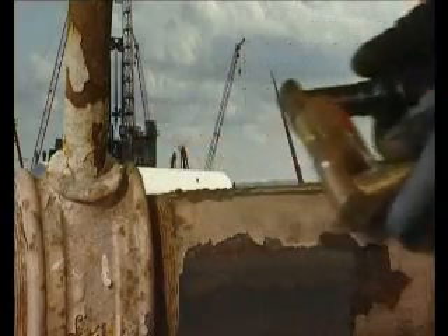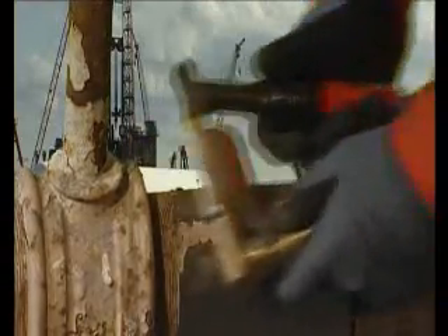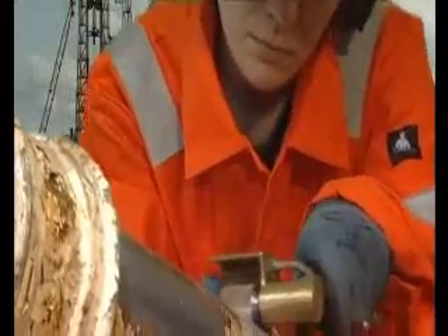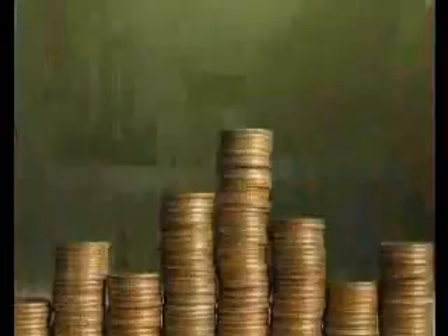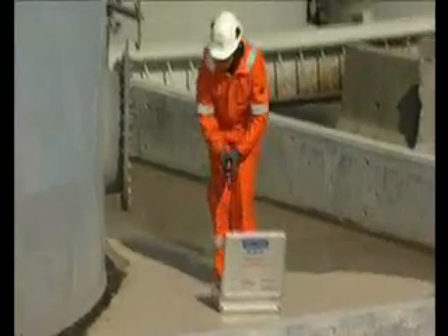The rotating discs remove surface coatings efficiently, providing the perfect surface to which new surface treatments can be applied. Everyone has an interest in obtaining value for money. Where there is a requirement to carry out hot work in Zone 1 and 2 areas, it's normally a requirement that production is shut down to avoid the risk of an explosion.